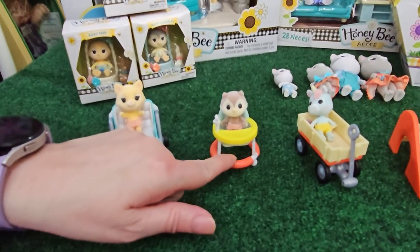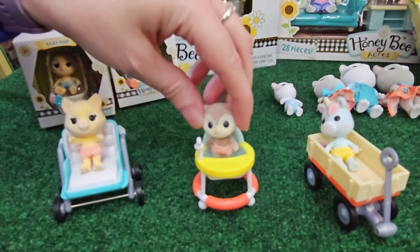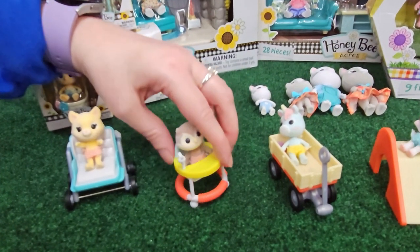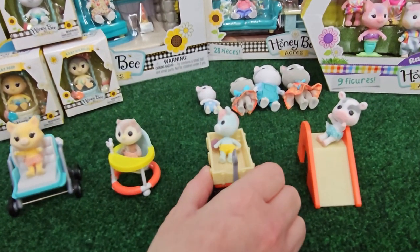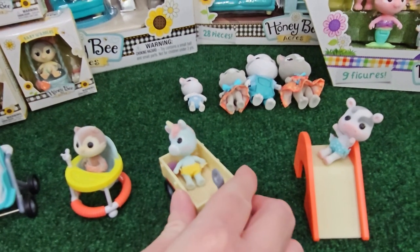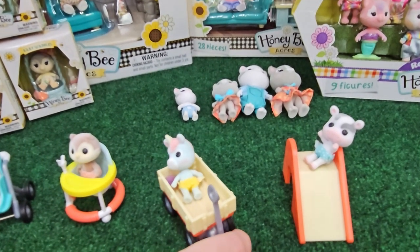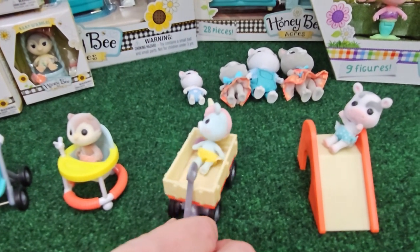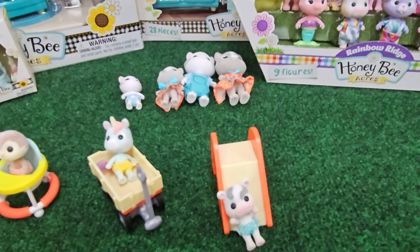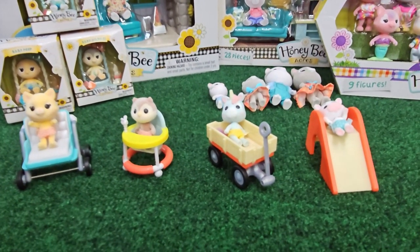Then this guy over here is Lucky, our little unicorn, and he's in a wagon — the wagon moves so good. I can't get over the accessories. The babies are really cute and everything, but they're tiny, so they're not the best as far as articulation. But the accessories make up for that — where the babies lack, the accessories come in and save the day. And then we have Moo over here, and Moo has a slide. That's cute. I'm very, very happy with this. I cannot complain about this purchase at all.